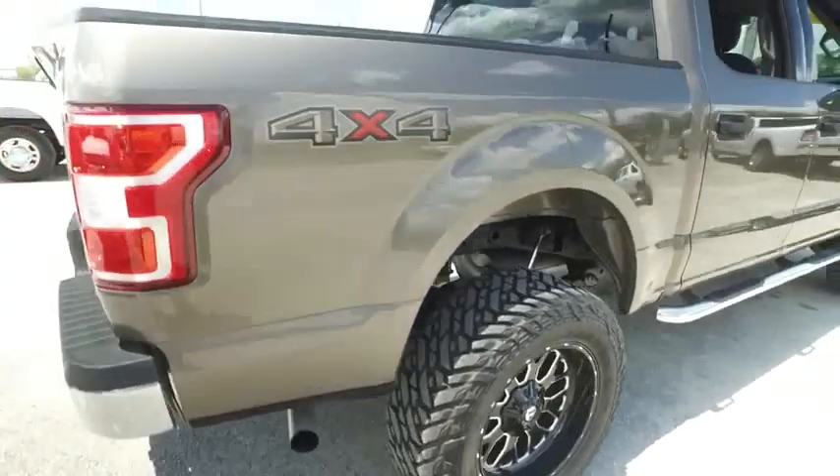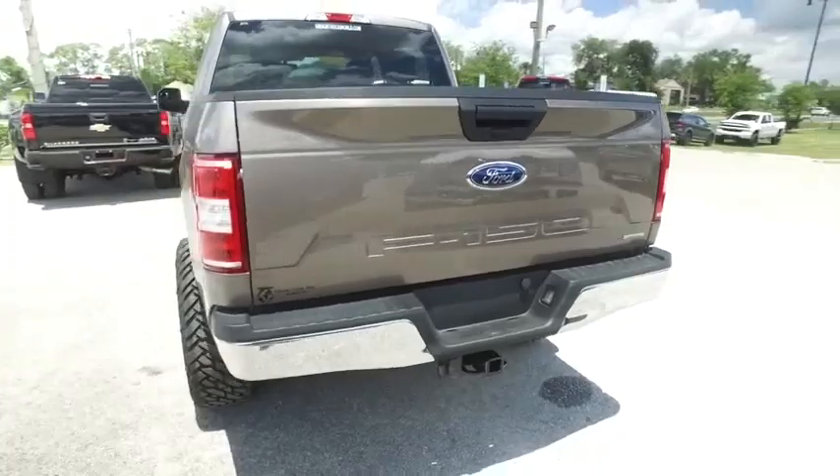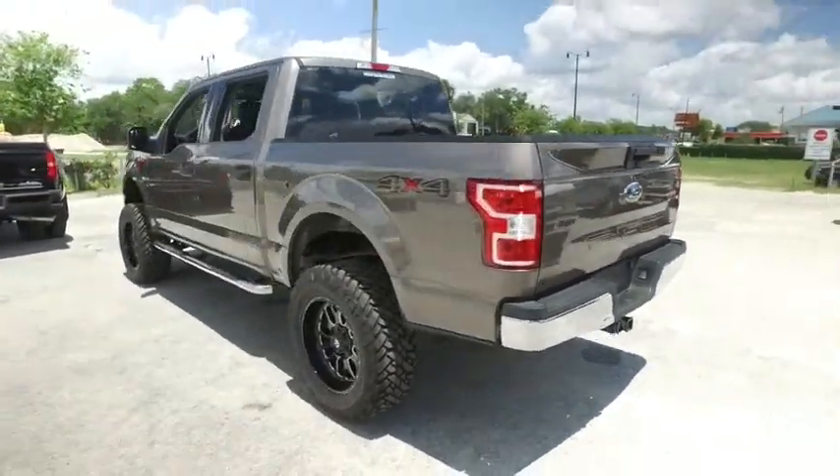Still under factory warranty. Automatic four-wheel drive. There's your bed liner. Tow package. Backup camera. Give us a call — this beautiful F-150 will not last long.